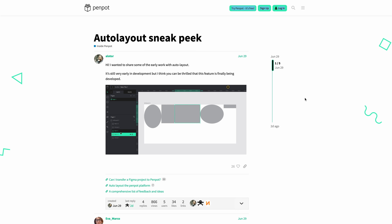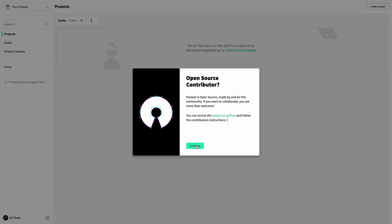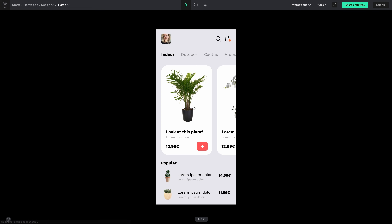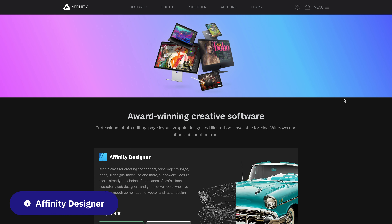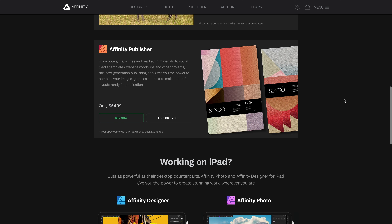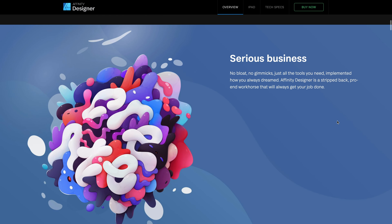Next up is Penpot. Penpot is free and open source. Open source means they're completely in control of their roadmap and don't have to pay as much attention to competitors and trends. It's also completely browser-based, just like Figma. It's missing some big features like auto layout, but they are working on it, and one of the beauties of open source is that their progress is completely in the open. Companies can also run their own instance of Penpot on their own servers, meaning it's completely secure and private. It also means you'll never get the dreaded Figma 404. Prototypes can be viewed and shared over the web.